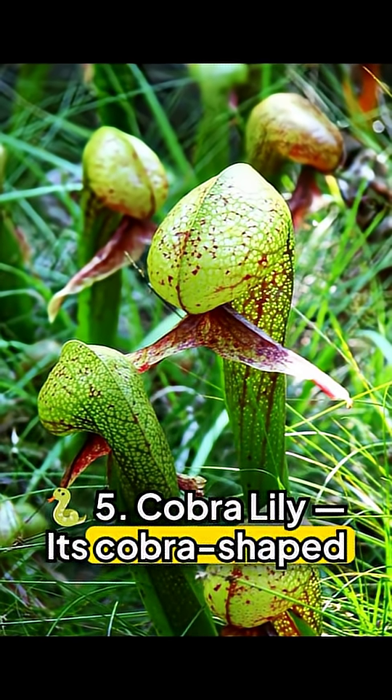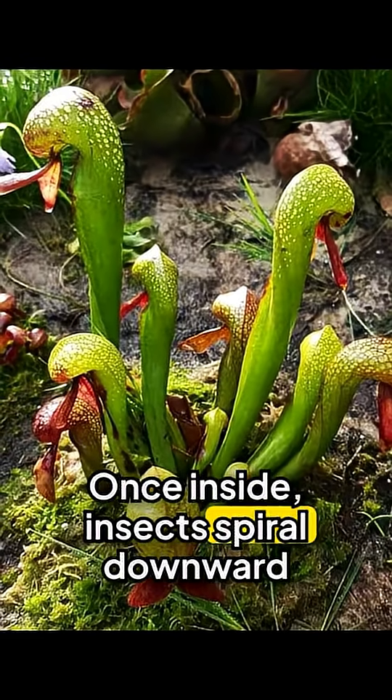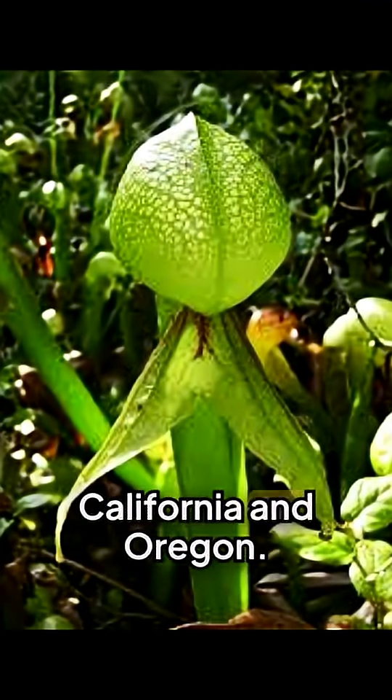Five: Cobra lily. Its cobra-shaped hood and translucent false exits disorient prey. Once inside, insects spiral downward through slippery tubes, exhausted and doomed. Native to the cold mountain bogs of California and Oregon.